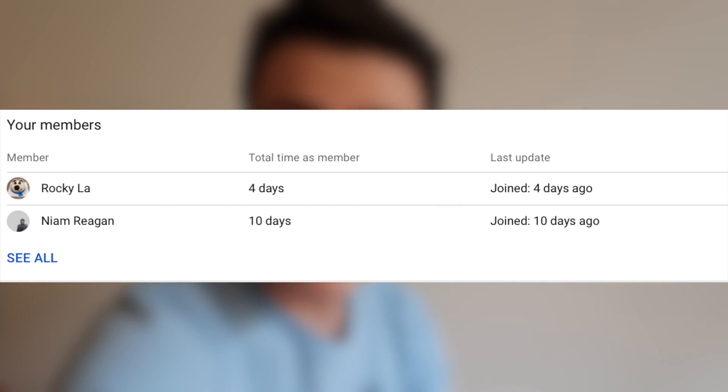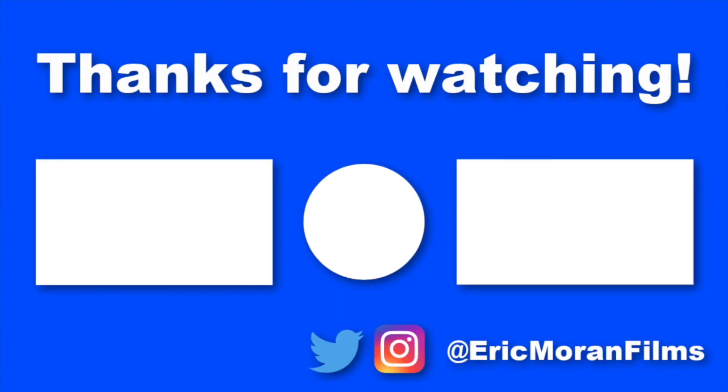Also, we have two members of the Eric Moran Films membership program — Neem and Rocky. Thank you so much, I really appreciate your support. If you're interested in becoming a member, there's a link to join down below, and there should also be a join button if you're viewing this on your computer. If you're interested in learning more about the membership program, I highly recommend you check that out. But thank you so much for watching — I really appreciate it, and I will see you next time.